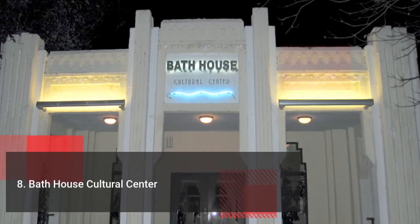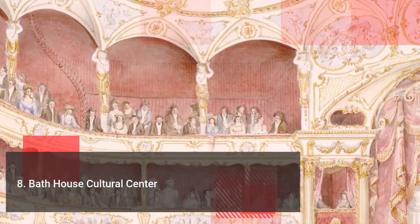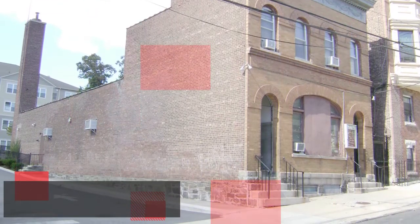The Bath House Cultural Center is the welcoming venue for performing artists and visual performers. The center has a 16-box theater as well, where you can see performers from around the globe performing under one roof.